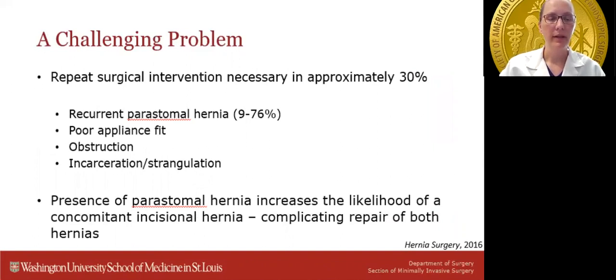Peristomal hernias are also a very challenging problem, further complicated by their tendency to recur after surgical repair. Recurrent peristomal hernias occur between 9 and 76% of the time depending on the type of repair. While all recurrences may not require subsequent repair, repeat surgical intervention after an initial repair is approximately 30%, due to recurrence, appliance fit issues, obstructions, or incarcerations and strangulations. Given this high re-operation rate, thoughtful patient selection and timing of surgery is essential. Additionally, a peristomal hernia increases the likelihood of a concomitant incisional hernia, further complicating repair of both defects.